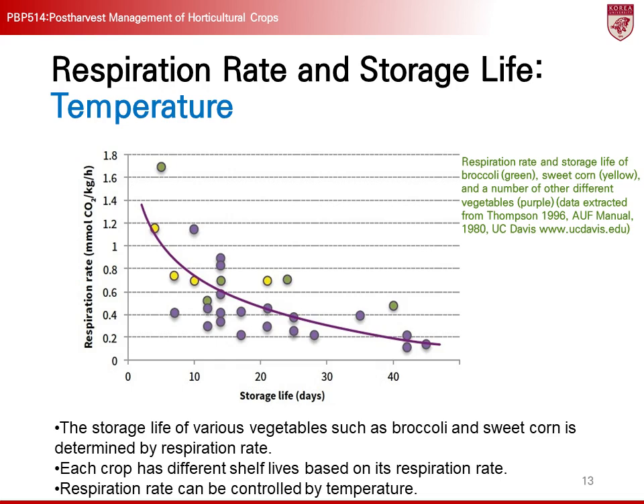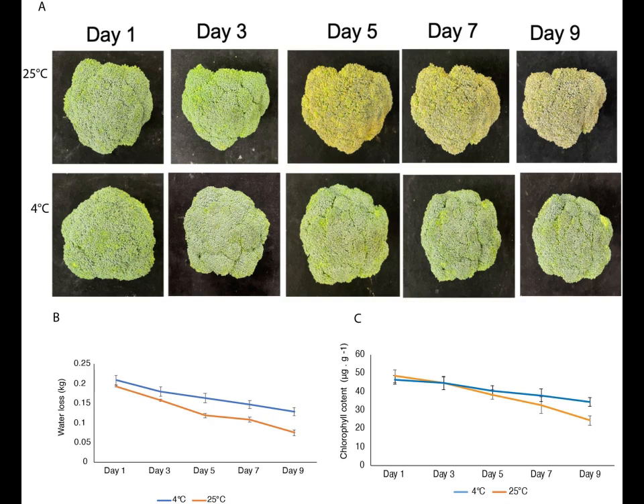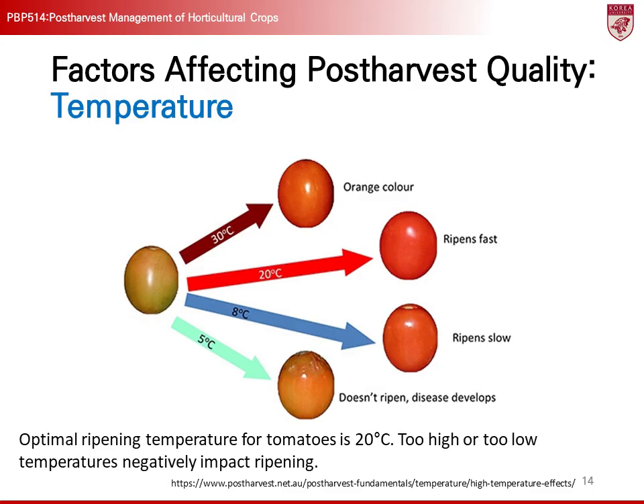Typically, for every 10 degrees Celsius increase in temperature, the respiration rate tends to double. Cold storage reduces the respiration rate, playing a crucial role in maintaining freshness and extending the storage life of crops. For example, broccoli can be stored for over 20 days at zero degrees Celsius, but at room temperature it spoils within three days. This demonstrates how proper temperature management is essential for maintaining crop quality and extending storage periods.